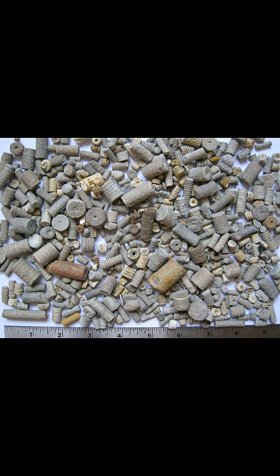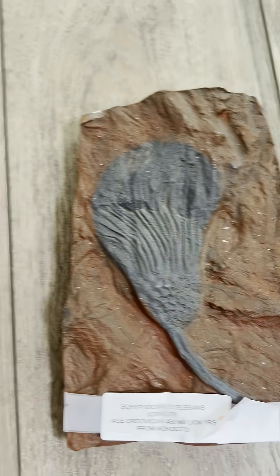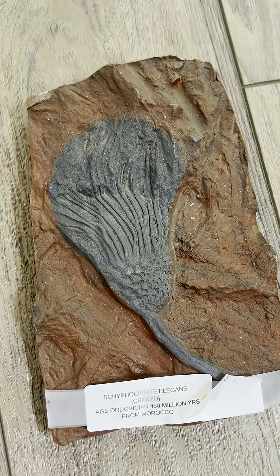Most of the time, crinoid fossils are typically the small little stem things that would have anchored them to the ground. However, complete ones — including the arms — can be fossilized and found. Because their arms are made of a softer material than the stem, these are typically harder to find, making specimens like this comparatively rare and unique.